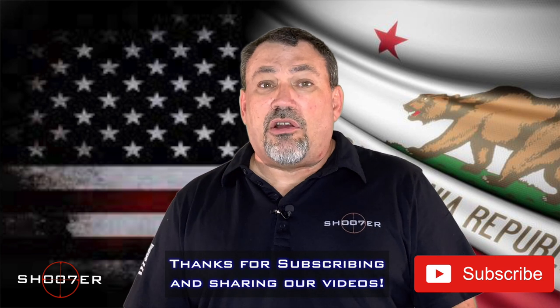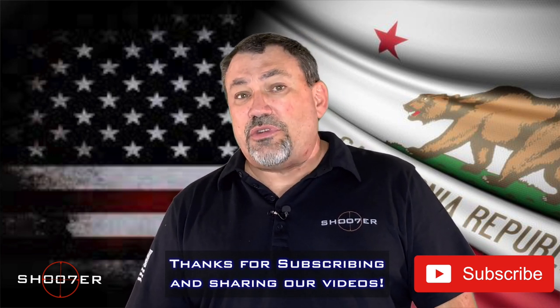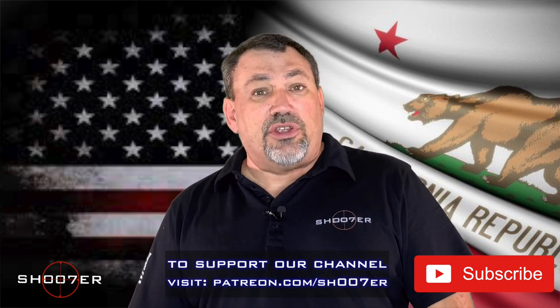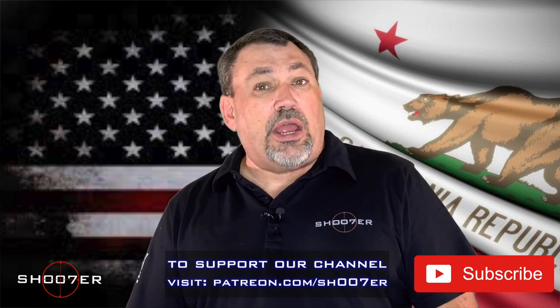We'd like to thank our subscribers for sticking with us and giving us traction. If you haven't subscribed already, be sure to hit the like, the share, and the button that allows for instant notifications so you'll be on top of every video that we put out.